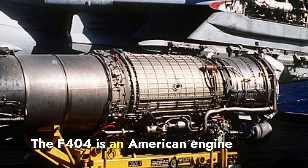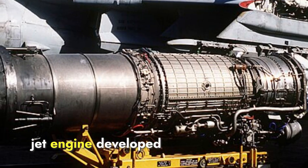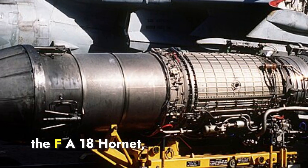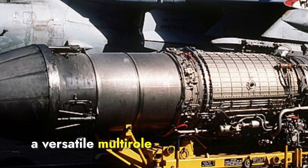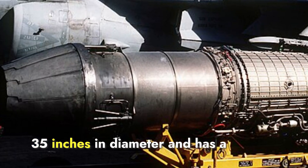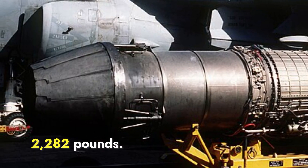The F-404 is an American engine made by General Electric — a highly reliable and efficient jet engine developed in the late 1970s. It's widely used in the F/A-18 Hornet, a versatile multi-role fighter jet. It measures about 154 inches in length, 35 inches in diameter, and has a dry weight of approximately 2,282 pounds.